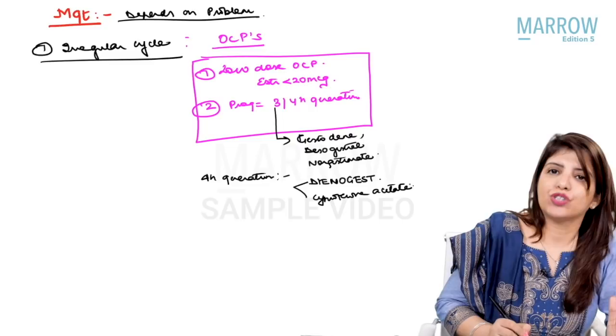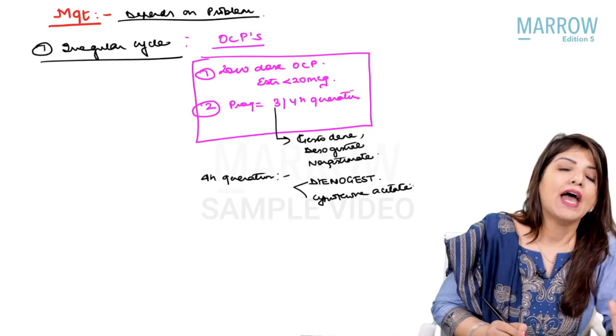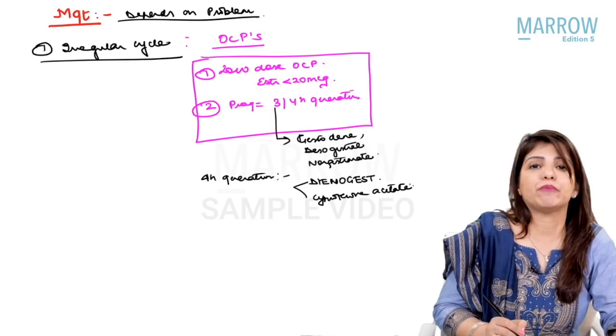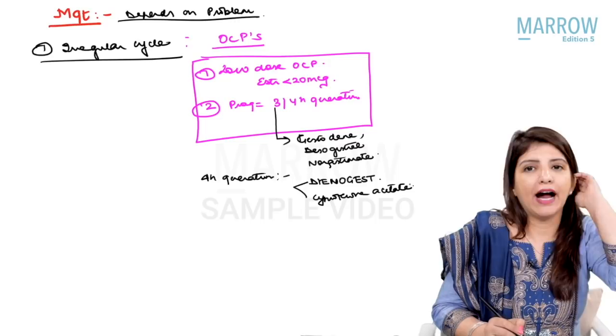Whenever you are using OCPs in a PCOS patient, you have to be very careful that the levels of estrogen should be less — a low-dose OCP — and the progesterone should belong to the third or fourth generation. First and second generation progesterones have androgenic side effects, which we do not want in a PCOS patient. Preferably, use a fourth generation pill because fourth generation progesterones are anti-androgenic.